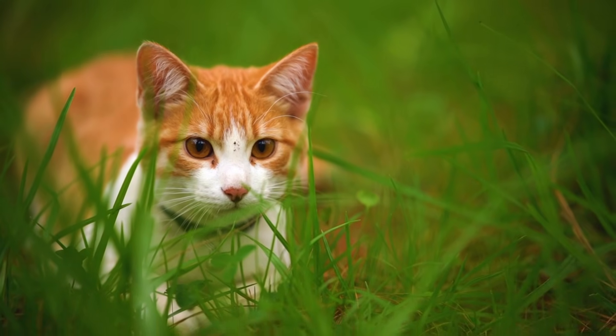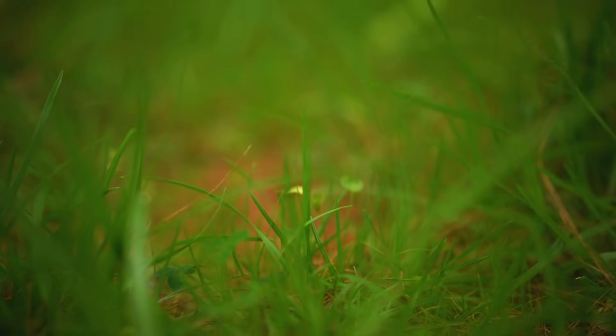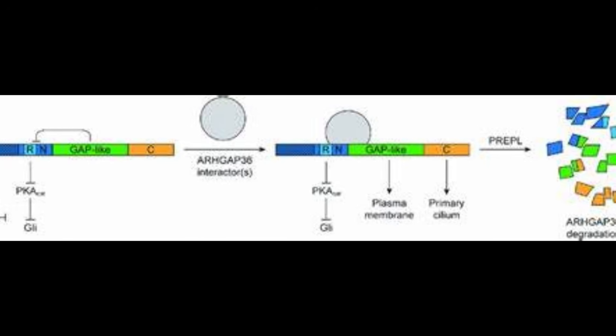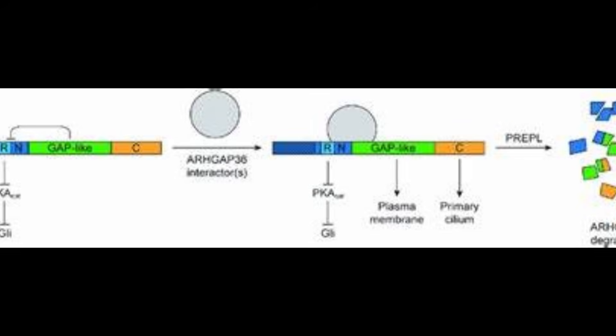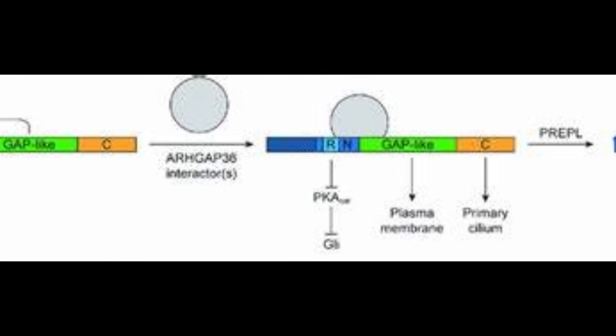But why are most orange cats male? The answer lies in the X chromosome. Male cats, with their single X chromosome, only need one copy of this mutation to become orange. Females, however, have two X chromosomes, making the genetics more complex.